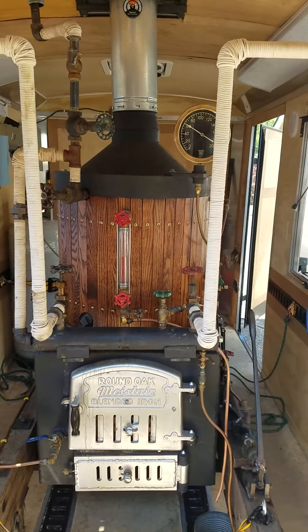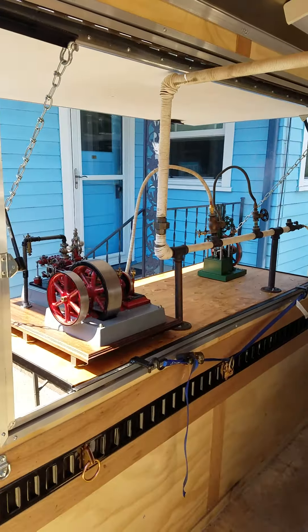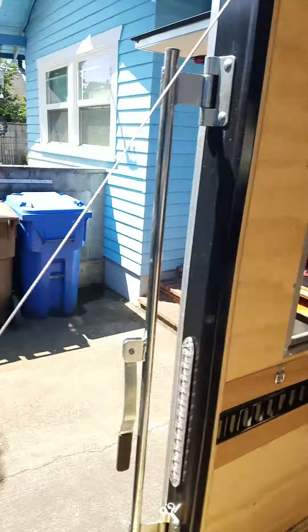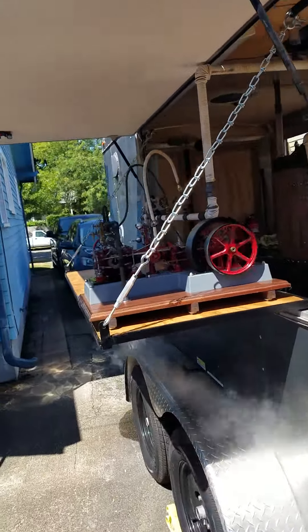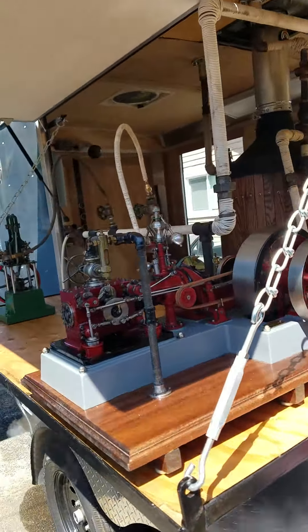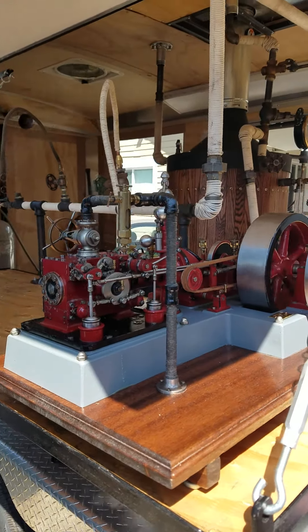It's Tuesday, June 11th, and this is the first time that all four of my steam engines are running on steam. This is the first time that the cordless engine has operated on steam. I'm pretty proud of this little model.